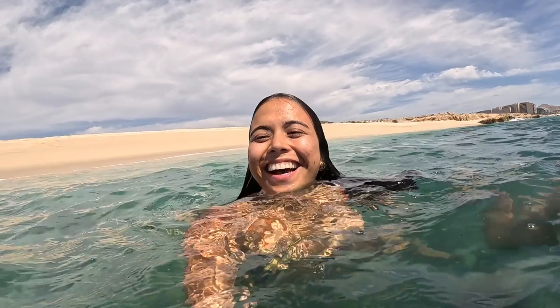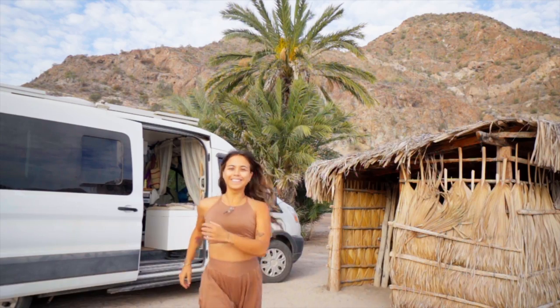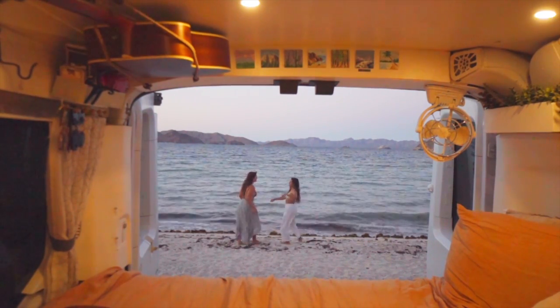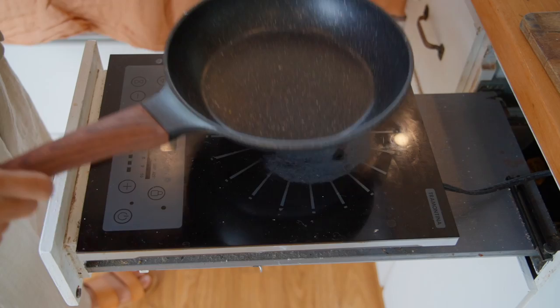I honestly feel pretty sentimental moving out of this van right now. I just feel like over the years I've made so many memories in this van — I've made some of my best friends, had some of my best adventures, traveled all around the country, recently traveled all throughout Mexico. Through all the inconsistencies in my life, this is the one thing that has stayed consistent. So I might not have a house, but this definitely feels like home to me.